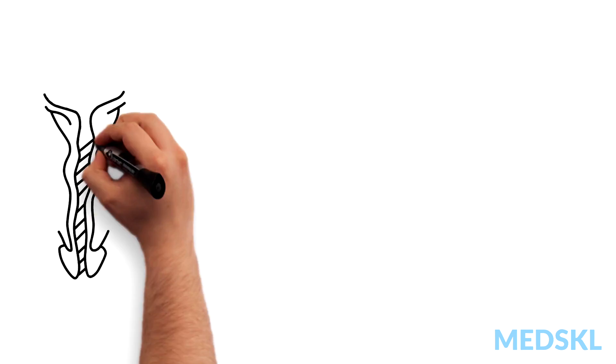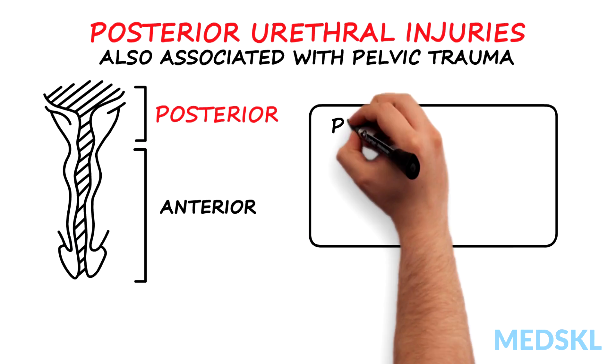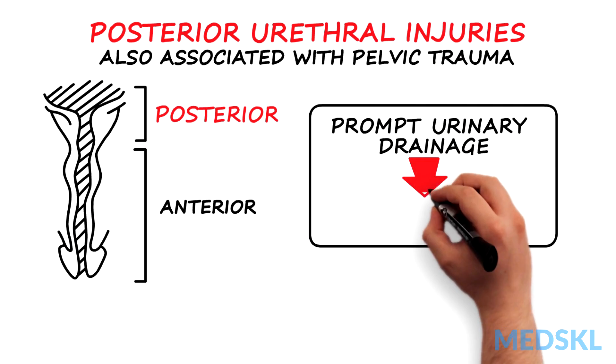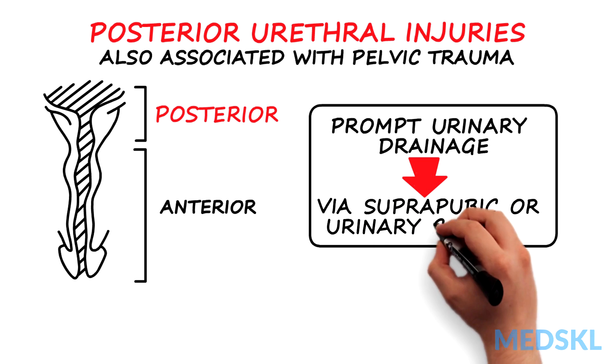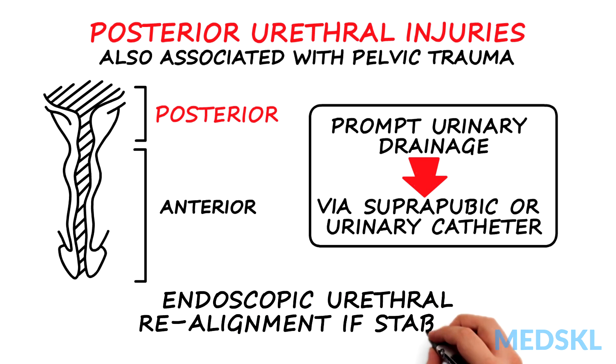Posterior urethral injuries are also associated with pelvic trauma. Prompt urinary drainage should be performed via suprapubic or urinary catheter. Urethral realignment can be attempted endoscopically in a stable patient, but should not be prolonged.